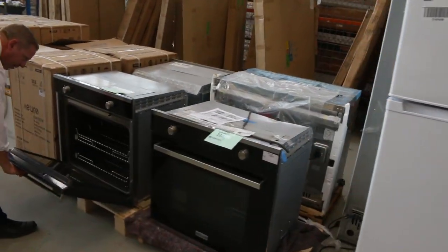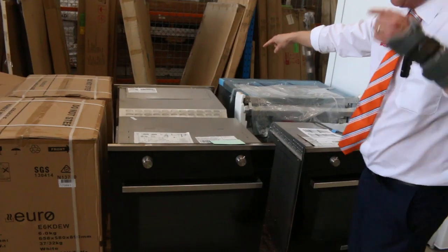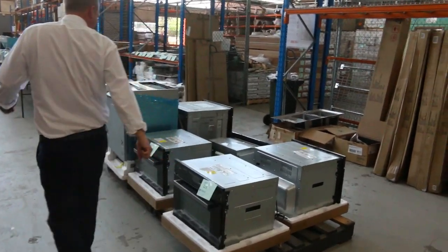Big 76 centimetre ovens in. X-Demo that one, X-Hire here. Around the corner there's a beautiful big Bertazzoni one — a couple of hundred bucks on those. They are $7,000 in the shops, folks. So have a look at those, really nice looking units.